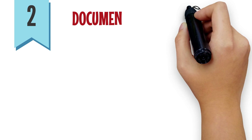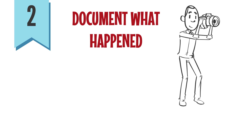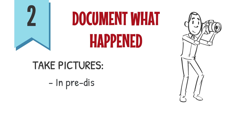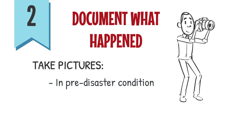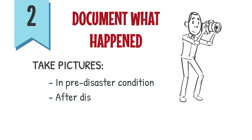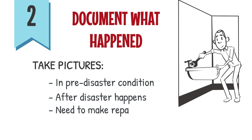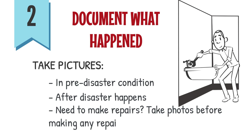2. Make sure you thoroughly document what happened. You want to document the damage. If at all possible, take pictures of your home and its pre-disaster condition when you know a storm is coming. Then take pictures of the damages to your home after the storm. If you need to make repairs before FEMA inspects your home, make sure to take photos before making any repairs.